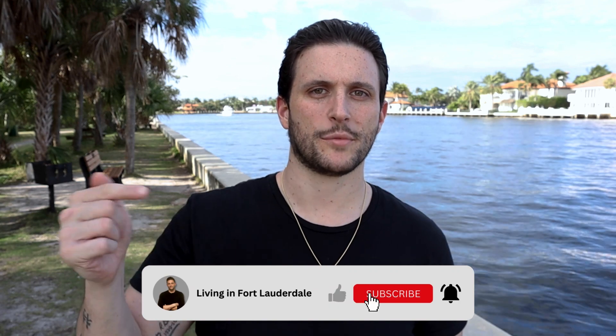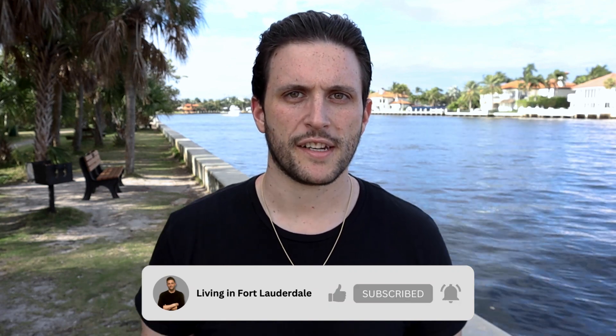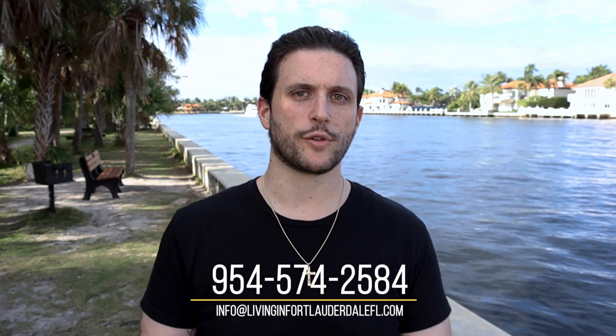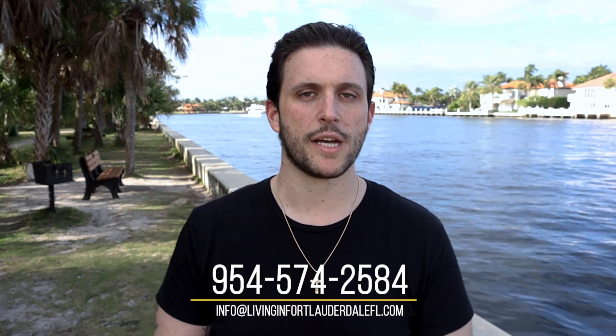Welcome back to the channel. If this is your first time here, welcome. I cover anything and everything related to moving to and living in Fort Lauderdale and the surrounding areas. Make sure to hit that subscribe button down below. I am a licensed real estate broker in the state of Florida, and just as much as I love making these videos, I'd love even more to help you with your real estate needs. Call, text, email — days, nights, weekends, I'd love to hear from you.